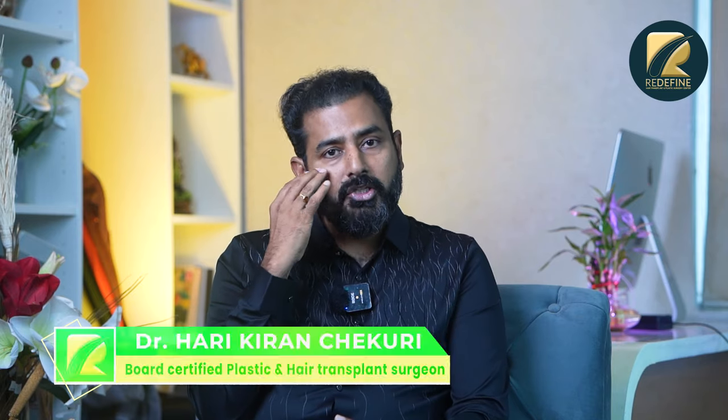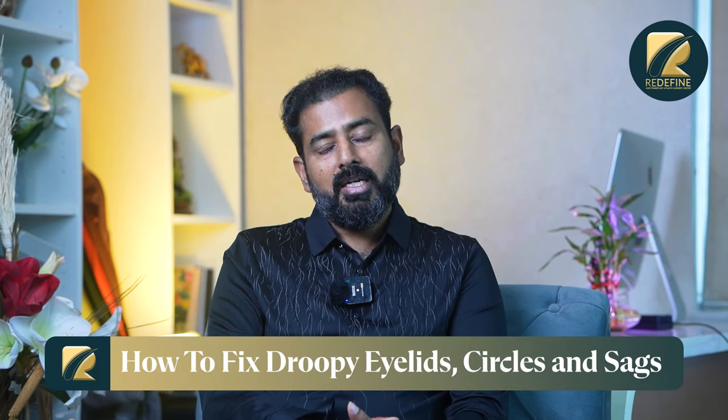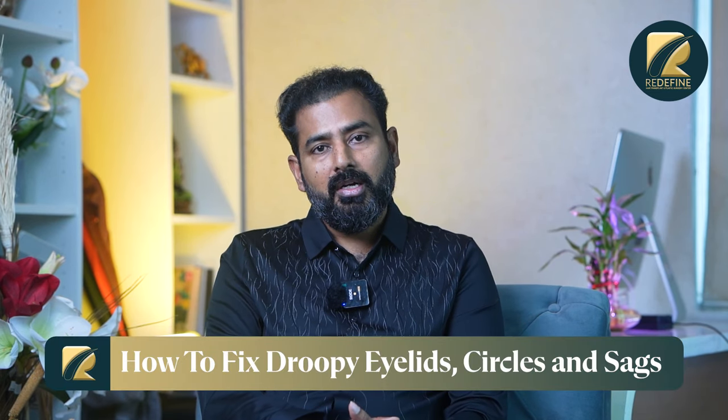If you have wrinkles and texture issues, I am using this treatment for those as well, including the surgical treatment. You can see visible skin-tightening results after a little while.